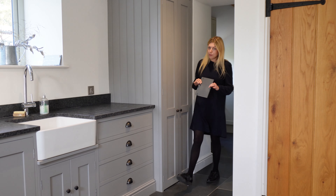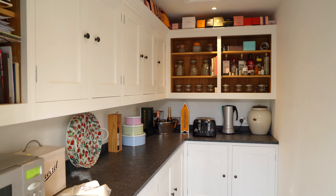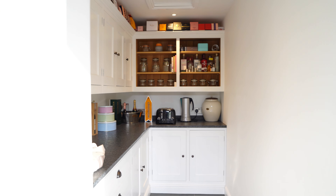Not only do we have a separate laundry, but we've also got this really spacious boot room. And wow, this really is the pantry of my dreams.